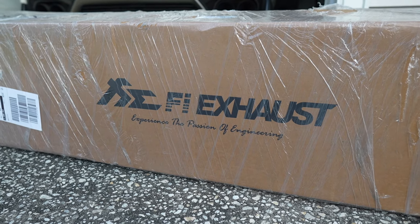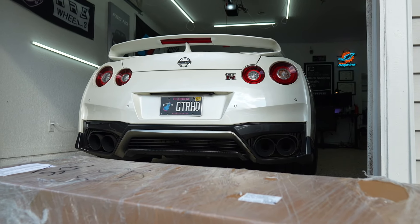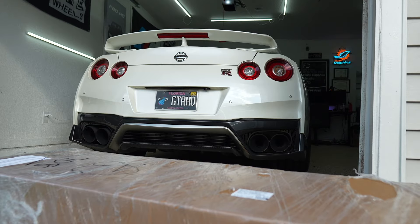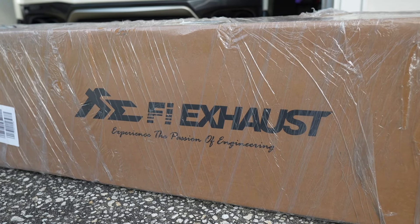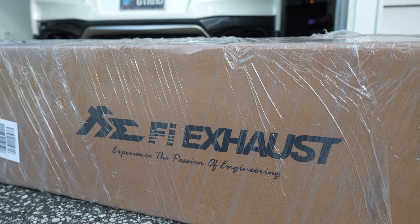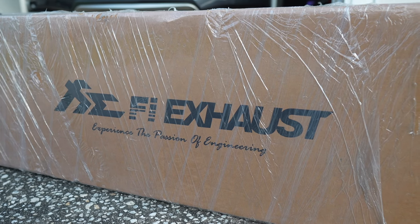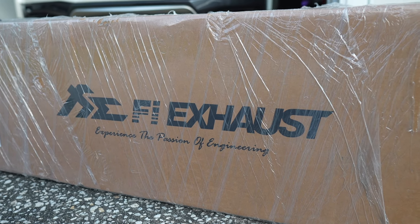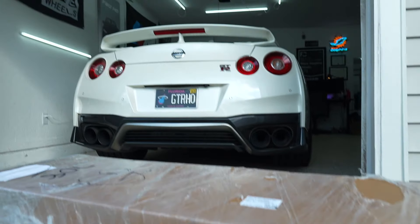FI, or Frequency Intelligence as most of you guys know, in the automotive industry works with a lot of big name YouTubers as well as content creators. Similar to ActiveAuto working with my F80, I really wanted to partner with another exhaust company for the GT-R, and what better brand than FI. Most of you guys watching know who FI exhaust is. They literally have an exhaust system for every make and model out there. I'm super happy, super blessed to be working with them for my GT-R.